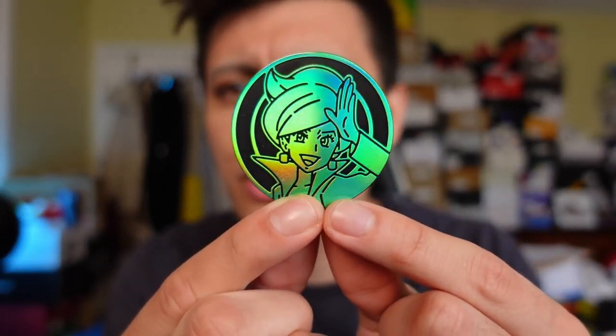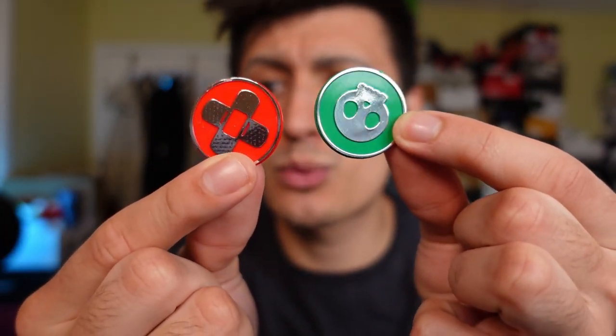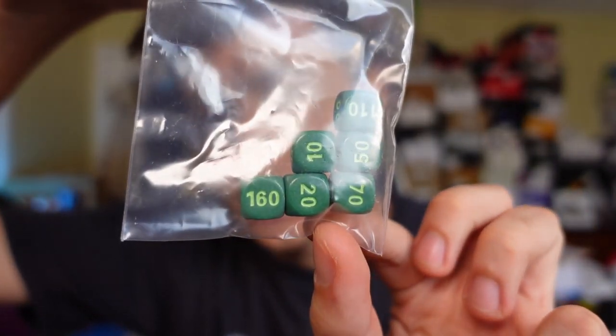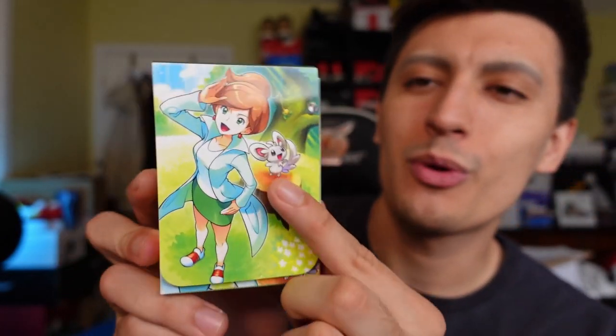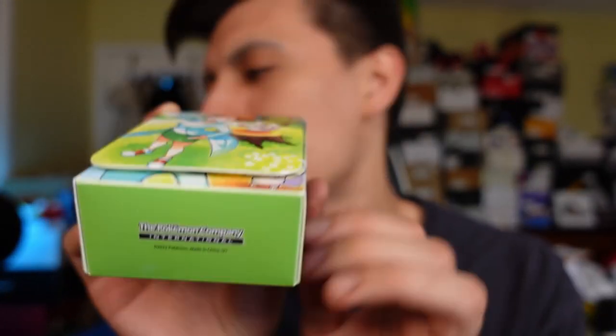First up we got a green jumbo Professor Juniper coin - that is pretty dope, it has a green rainbow effect to it. We also have the burn counter and a poison counter. Next up are the dice, included in this bag - green on green action, so if you were playing a Leafeon deck or a grass type deck, definitely a themed vibe going on. Next let's take a look at the deck box. We've got Minccino in the background, Professor Juniper on the front - here's a look at the side, back, top, and bottom. I do have the Marnie one to show side by side.